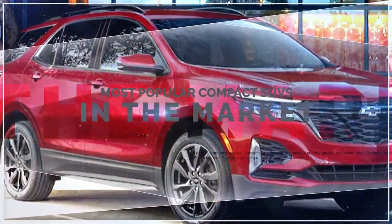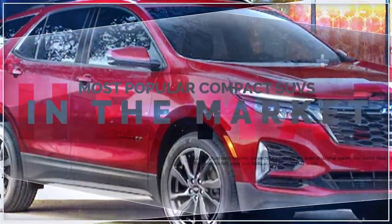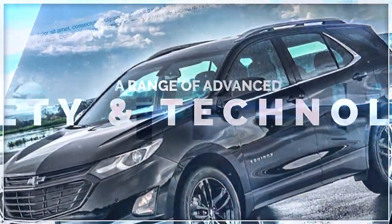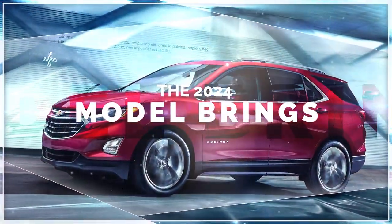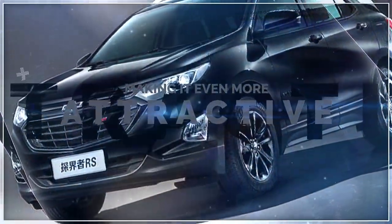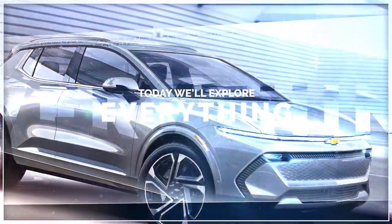The Chevrolet Equinox is one of the most popular compact SUVs in the market, offering a spacious interior, a sleek exterior, and a range of advanced safety and technology features. The 2024 model year brings some exciting updates and enhancements to the Equinox, making it even more attractive and competitive.